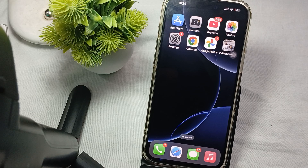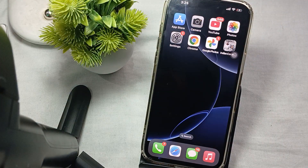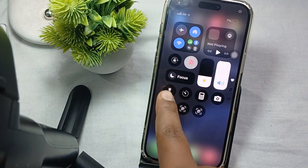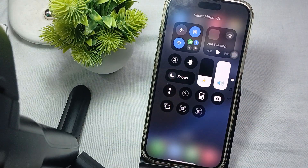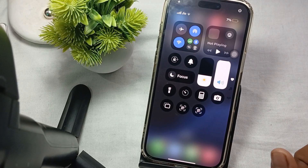The first step is to check the silent mode. Ensure that the mute switch on the side of your iPhone is not turned on — if it shows red, it is muted. Flip it to turn off silent mode. You can also check using the Control Center where you'll see the silent option; tap it to make sure silent is off.